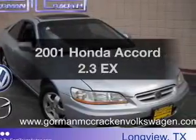Introducing the 2001 Honda Accord. If you're looking for an automobile with great attributes, look no further. With an efficient four-cylinder engine that responds smoothly to its automatic transmission, the anti-lock braking system will keep you safe on the road.